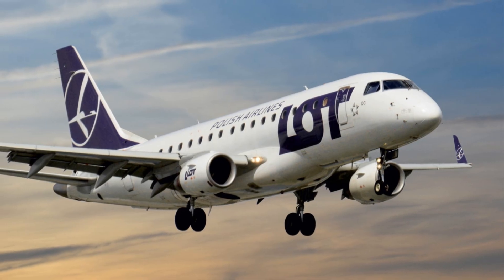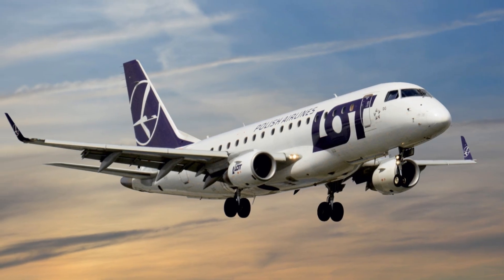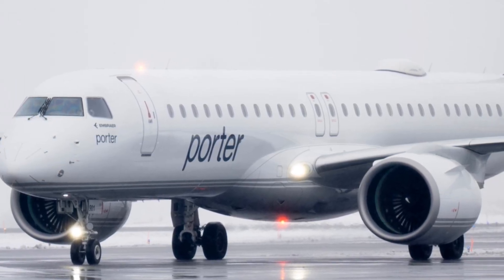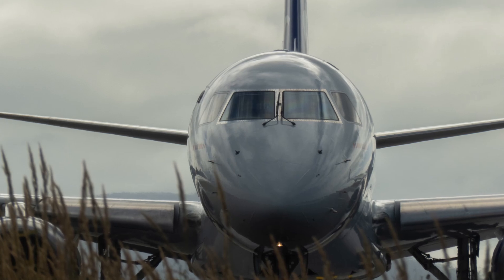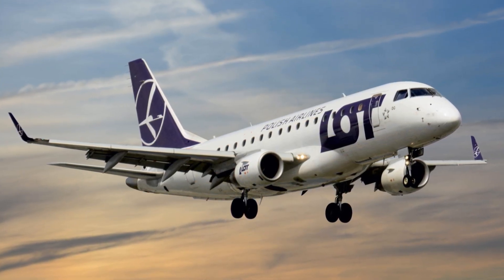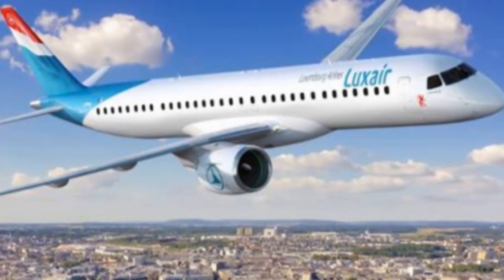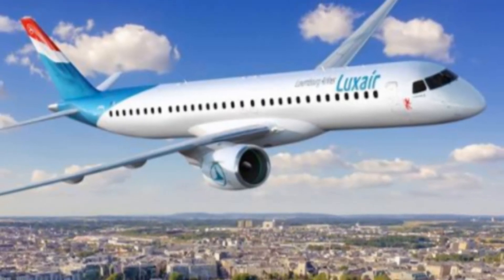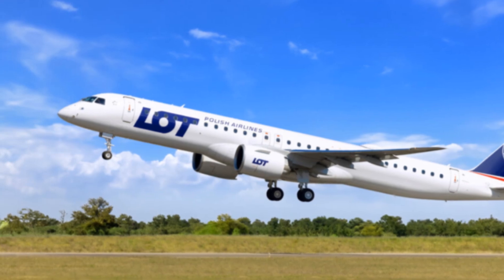Boeing and Airbus may not necessarily be threatened by the E195E2, as it occupies a different market segment. Embraer's focus is on regional jets with up to 150 seats, whereas Boeing and Airbus dominate the larger narrow-body market. The E195E2 is Embraer's largest commercial jet but still cannot compete directly with the 737 MAX or A320neo in size and capacity. That said, Embraer is carving out a niche in the regional jet market, with attractive features such as fuel efficiency, a quiet cabin, and short-field takeoff performance. Avalo Airlines' recent order for up to 100 E195E2 jets is a significant milestone for Embraer, marking its entry into the US market. Embraer's focus on efficiency, comfort, and regional connectivity could potentially disrupt market dynamics, making it an interesting player to watch.